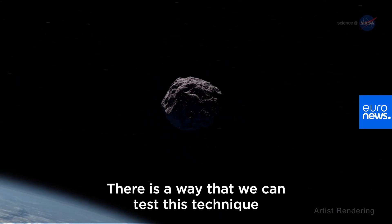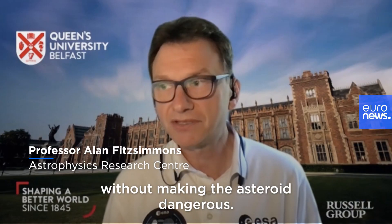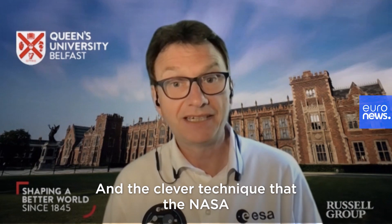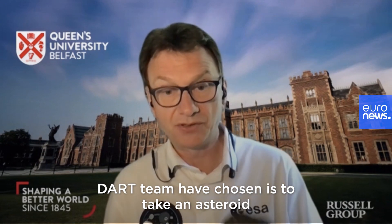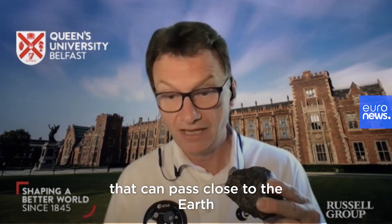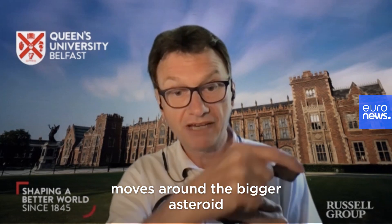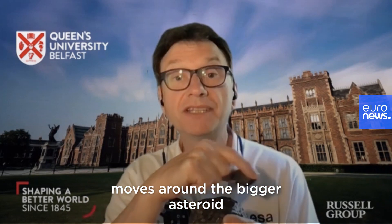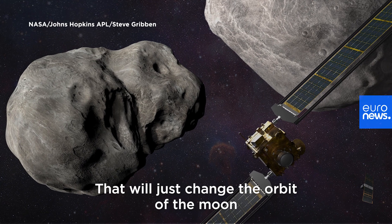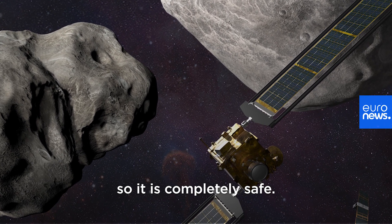There is a way that we can test this technique without making the asteroid dangerous. The clever technique that the NASA DART team have chosen is to take an asteroid that can pass close to the Earth and then target its moon, because the moon moves around the bigger asteroid as the asteroid orbits the sun. That will just change the orbit of the moon around the asteroid, so it is completely safe.